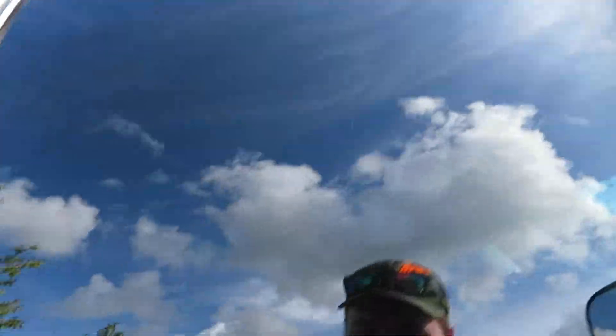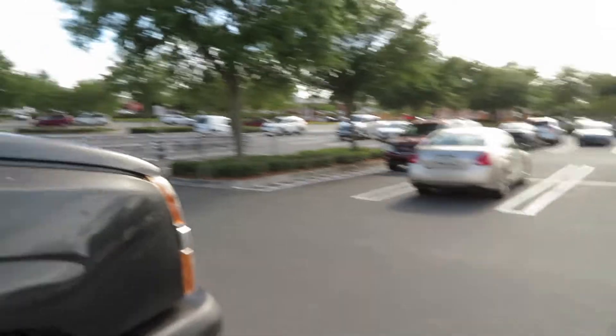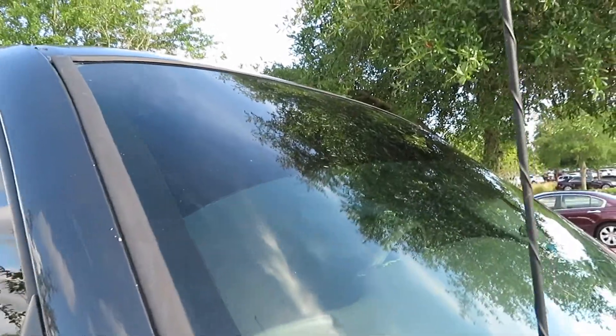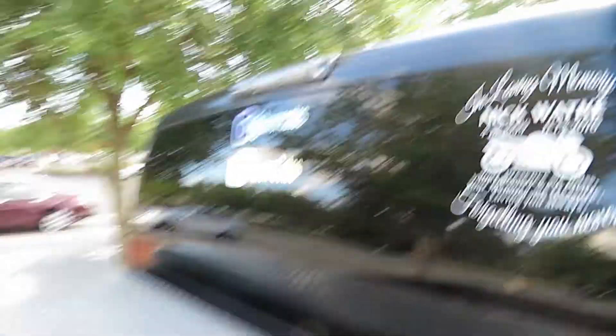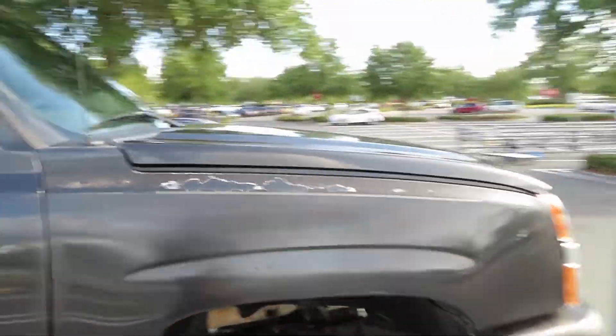So if you go up to it, it's like a mirror. The only time you can see somewhat through is right here — you can kind of see those trees on the other side. But besides that, I have that fat eyebrow right there. Got the YouTube and the IG on it. I think it looks pretty spectacular, if you ask me.